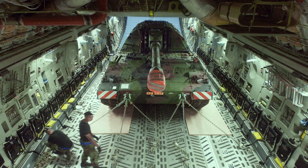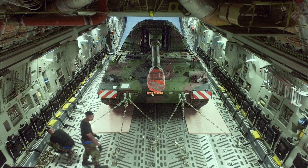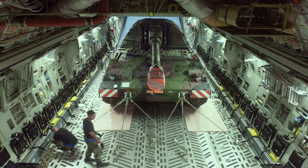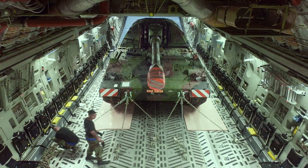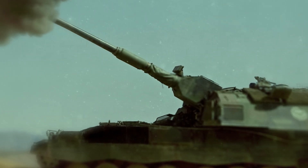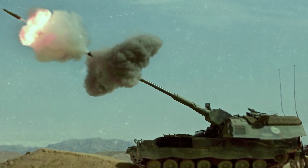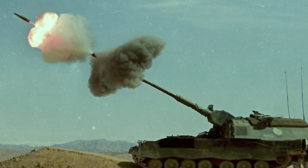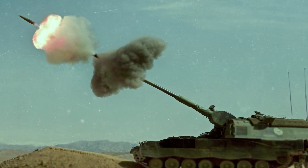Putting aside the flaws presented when operated in less than ideal conditions, the Panzerhaubitze 2000 remains one of modern warfare's most remarkable artillery solutions. To this date, more and more of Germany's allies are requesting access to the weapon, thanks to its lightning-fast rate of fire and unprecedented range, which might just make the difference between failure and victory in conflicts to come.